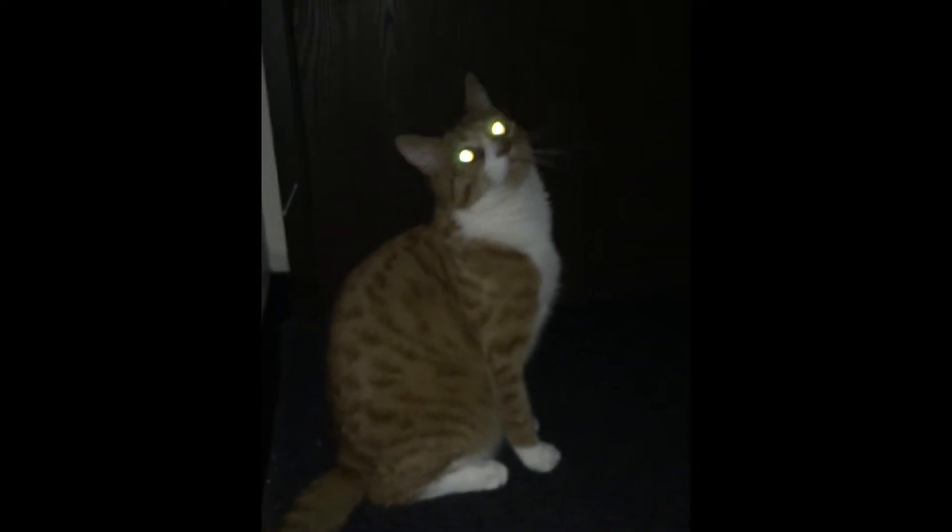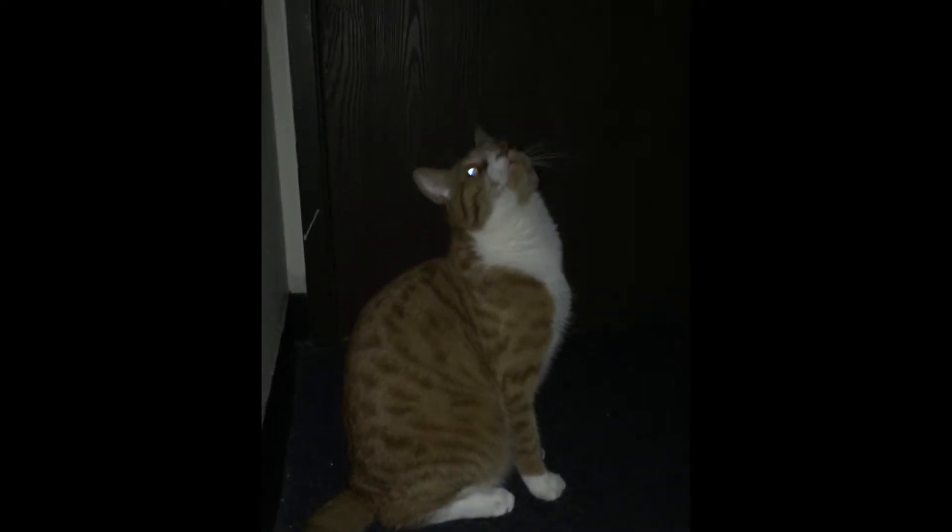Cats have a tapetum lucidum behind their retina, a special adaptation that allows them to see more efficiently in lower lighting. When light enters the eye, it is absorbed by the rods and cones on the retina, but not all the light is absorbed. In human eyes, there is a dark pigment behind the retina that destroys this light, but in cats, the tapetum lucidum reflects the light back onto the retina, enabling them to take in more light. This contributes to their superior night vision and causes the glow in their eyes.